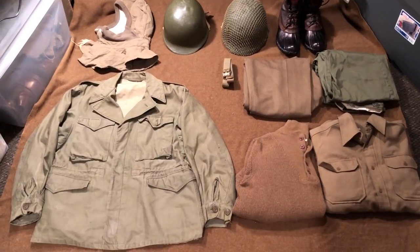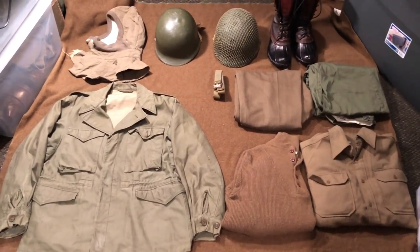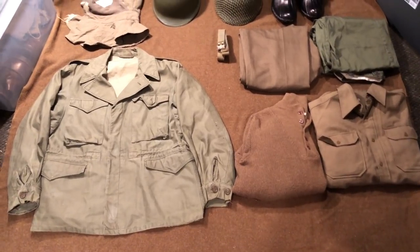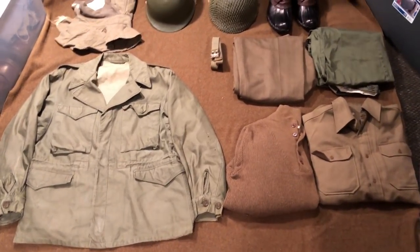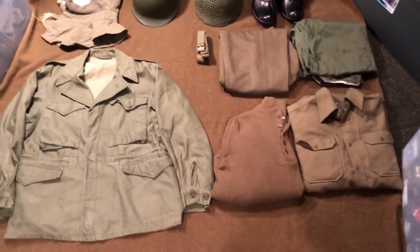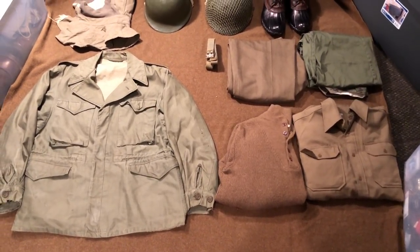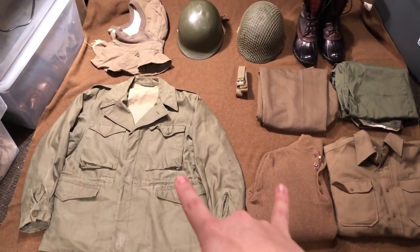For this portion of the video, it's just going to be on the uniform, which will include the helmet or the headgear and the footwear. We'll start off with the jacket. You pretty much just see guys wearing M43 jackets over other issued jackets at the time. You will see a guy here and there wearing an M41, but it's mostly the M43 jacket. During this time, I don't see guys wearing a pile liner. A lot of guys are wearing wool sweaters and the M37 wool shirt, maybe something underneath like long underwear or a t-shirt. It's mostly the M43 and the wool sweater.